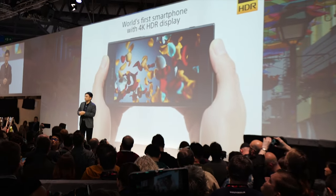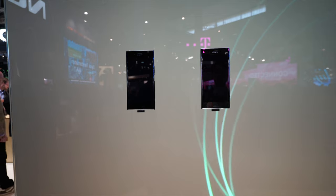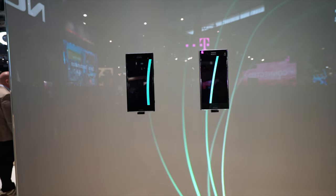Sony actually invited me abroad to a little private event where I got to mess about with the camera, which is why I wanted to delay this video until I had a little bit more hands-on time with the phone. Unfortunately, my demo unit at CES — Sony said the software wasn't working properly and the phone didn't even turn on, so I couldn't see the 4K screen or test out the camera. Now I've done that, here are my thoughts.